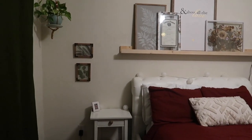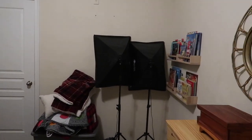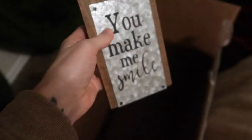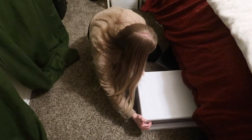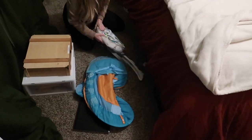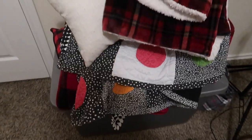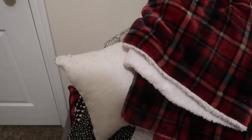We are starting in the bedroom and just going to go through and grab anything that we know we're either getting rid of or donating. We have a box here ready and we're going to kind of go through and grab everything that we don't want to keep and put it in the box. This pile of stuff has already been kind of sitting here waiting to be put in donation, so I just need to get a big bag to put all this stuff in.